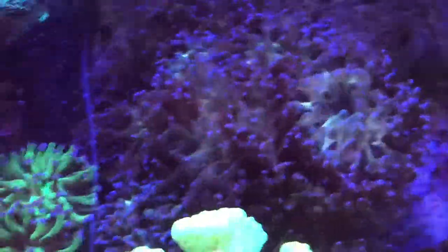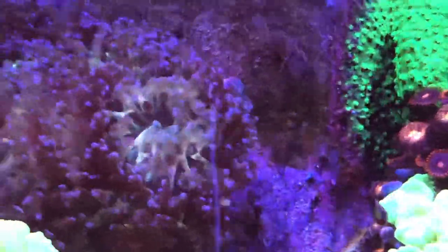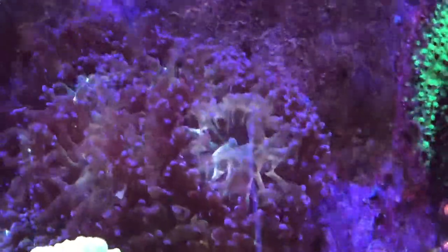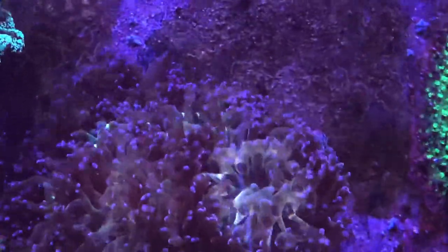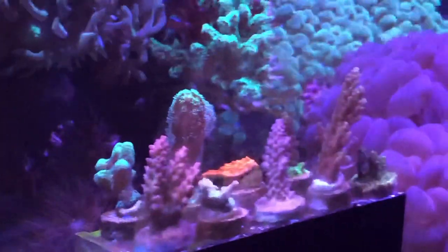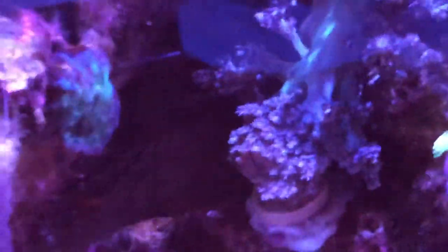The frogspawn seems to like this spot, and in between the frogspawn and the meteor shower I'll be putting a magnetic homemade frag rock. I have extra Fiji dead live rock laying around, so I'll just glue a magnet to it, put a magnet in the overflow box, and then use that to mount some of these SPS corals. I also added a purple flower pot — this is actually the second one.